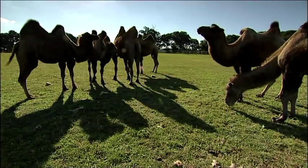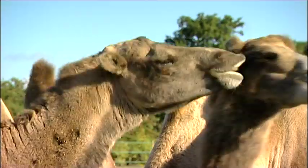Here at the Yorkshire Wildlife Park we hope that you'll come and see us and meet the animals for real, really soon.